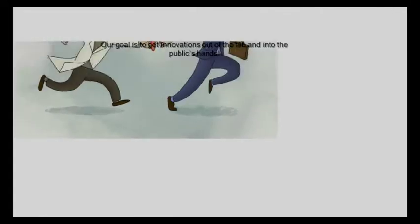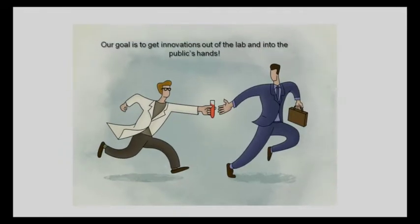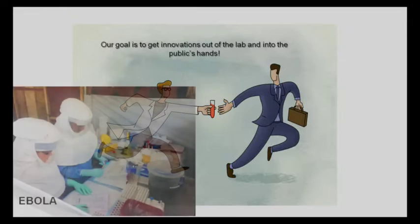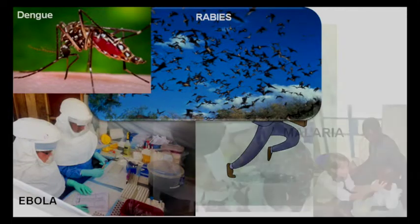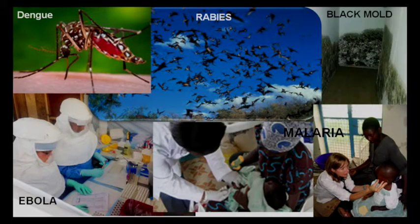The main goal of technology transfer is to get new inventions out of the laboratory where they are discovered and into the marketplace for the public's benefit. CDC scientists work in a number of vital research areas, making new discoveries to fight public health problems like Ebola, dengue, rabies, malaria, and even black mold, to name a few.